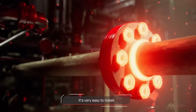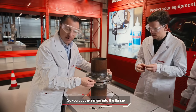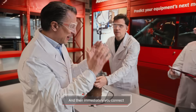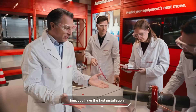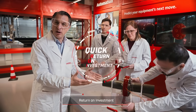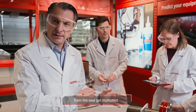This is our sensor — it's very easy to install, that's the whole purpose. You put the sensor into the flange, you bring our Loctite tape on it, and then immediately you connect easily — digitally, not only physically, but digital. Then you have the fast installation, the quick ROI, and all the added values from the seal get multiplied.